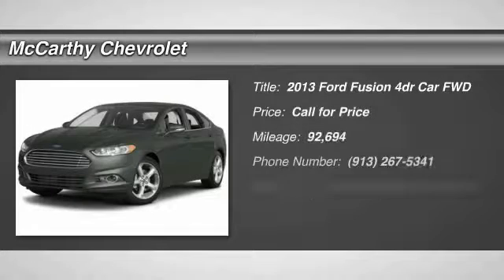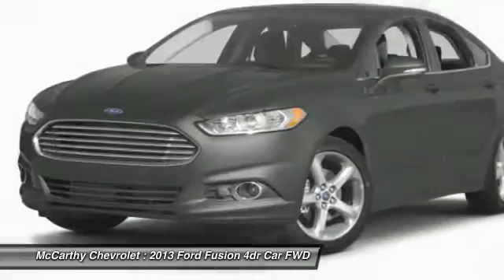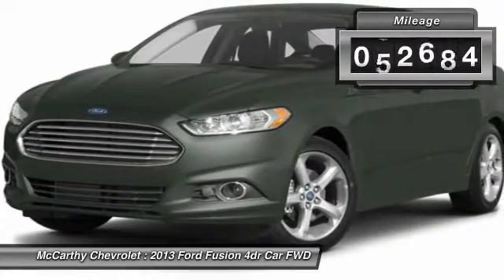The 2013 Fusion. You can have both impressive power and great economy in a Fusion. This vehicle has less than 95,000 miles.